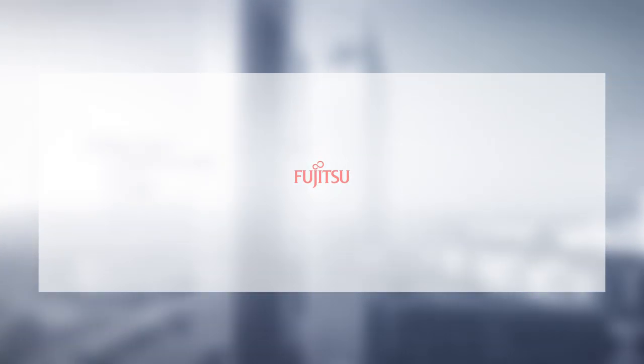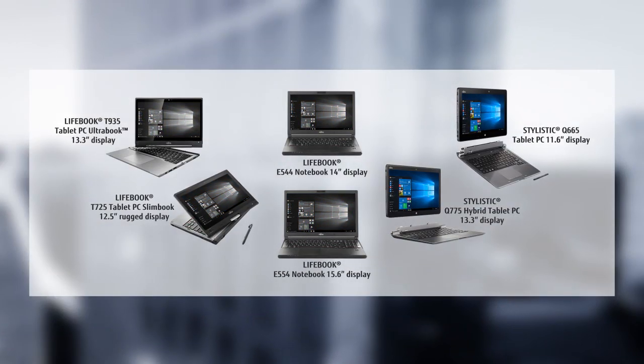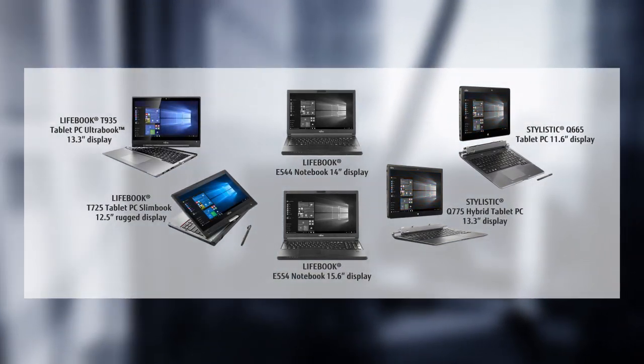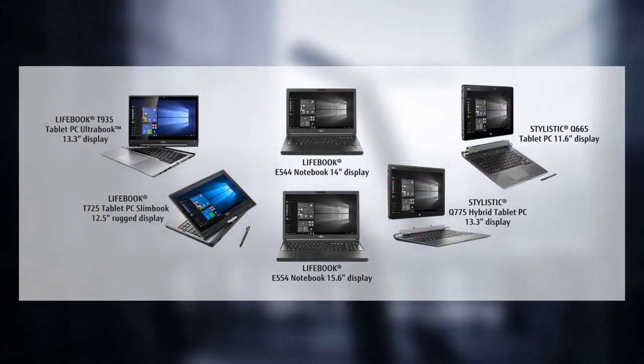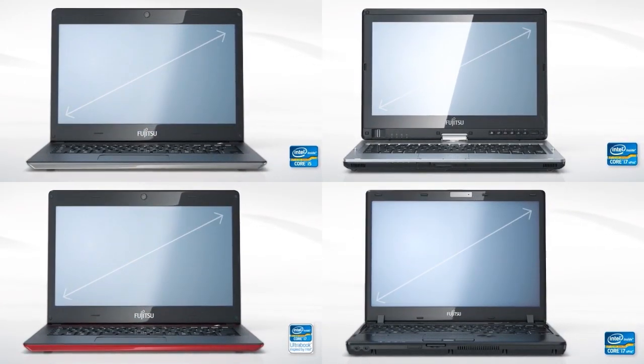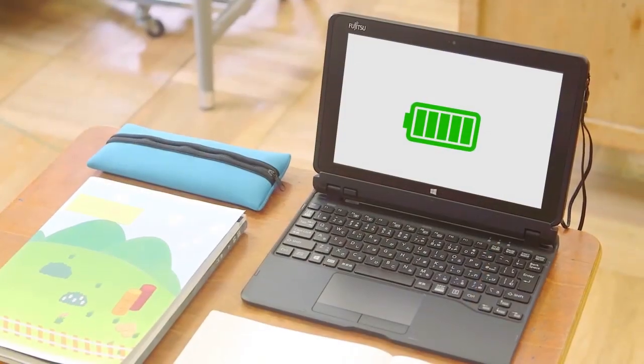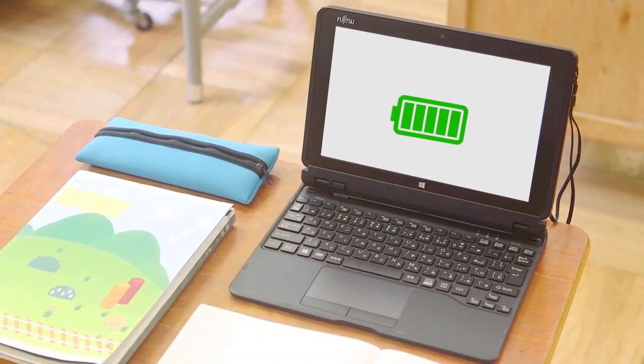Fujitsu offers a broad portfolio of industry-leading computing systems, from hybrid tablets with detachable keyboards to convertible notebooks that transform into tablets. These lightweight mobile systems come with a range of screen sizes, pen and touch technologies, keyboard options, and powerful batteries that enable all-day run times.